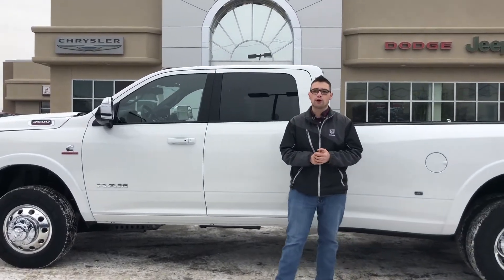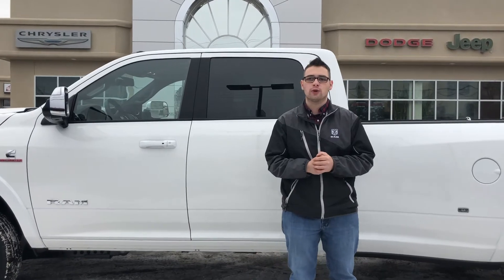Hey there Internet, Mitchell here at Redwater Dodge, home of the $10 oil change and rig ready rams.